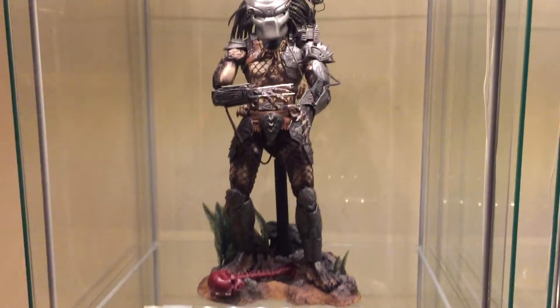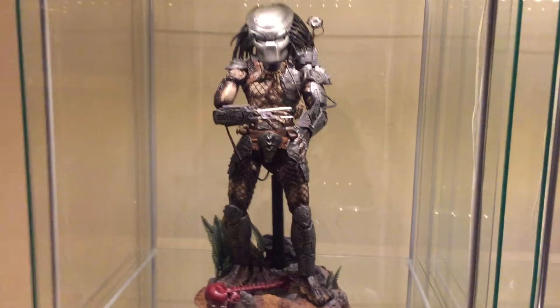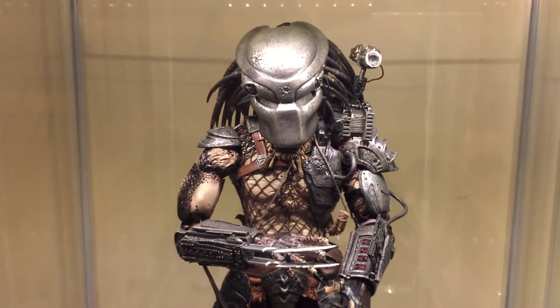Predator. That's my first Hot Toys figure I ever purchased. Great figure. There are better Predator figures out now, but I have to keep this one just for the fact that it's my first one.